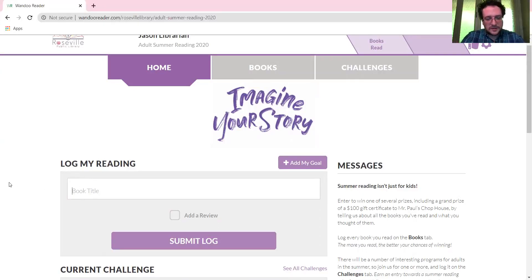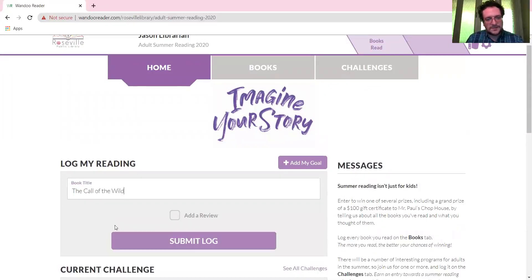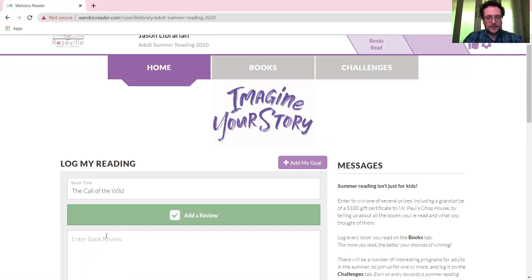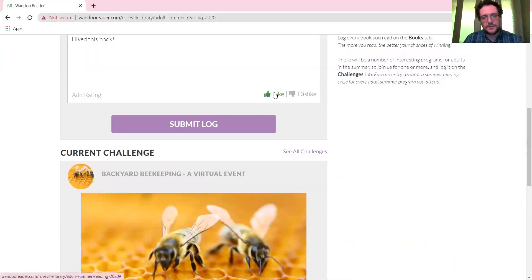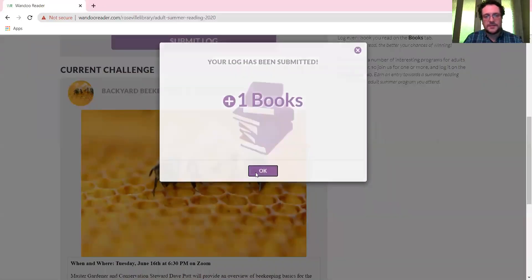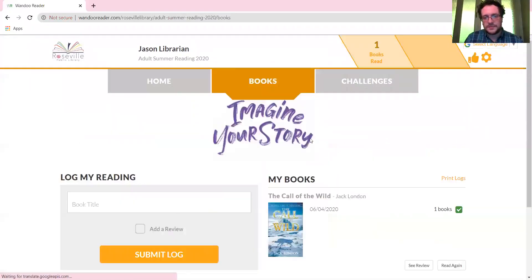It's very simple — you just tell us what you're reading. For example, I'm reading The Call of the Wild for our book group, and it comes up here. I tap that, click 'Add a Review', and then you tell us what you thought of the book. You can definitely write more than I am — I'm keeping it simple for the demonstration. Then you click thumbs up or thumbs down; I liked it so thumbs up. Hit submit — log: one book added.